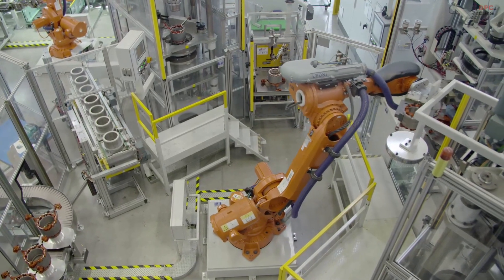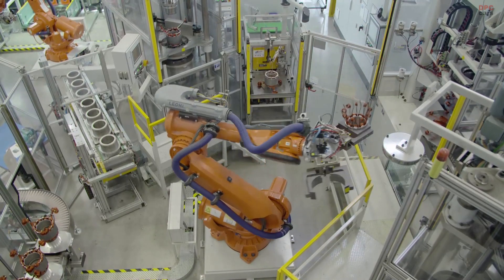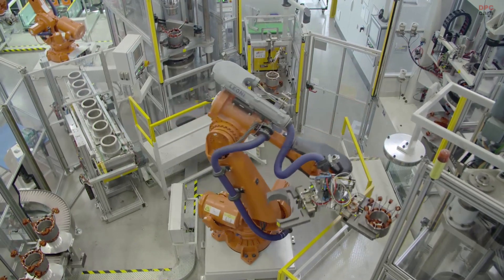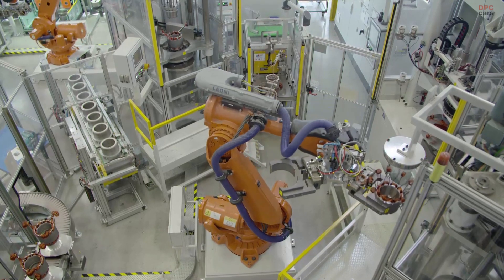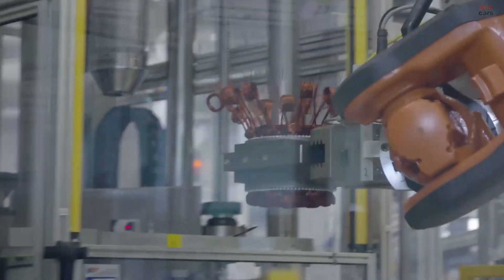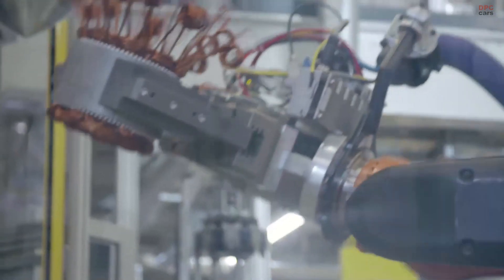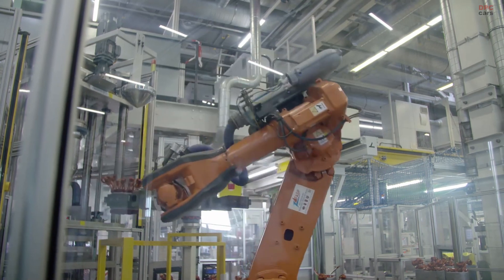The wide range of BMW ConnectedDrive services allow you to stay connected to the world outside. The high-voltage battery can be charged from 0 to 80% in just 40 minutes at a quick-charging DC station. Home charging can be completed in under 10 hours using a 3-pin plug, or under 4 hours via the optional BMW i wall box.